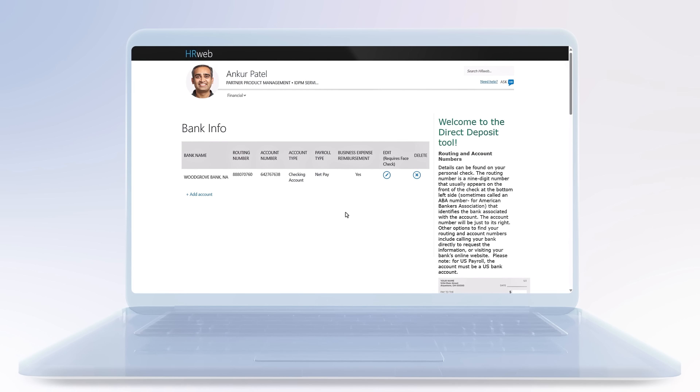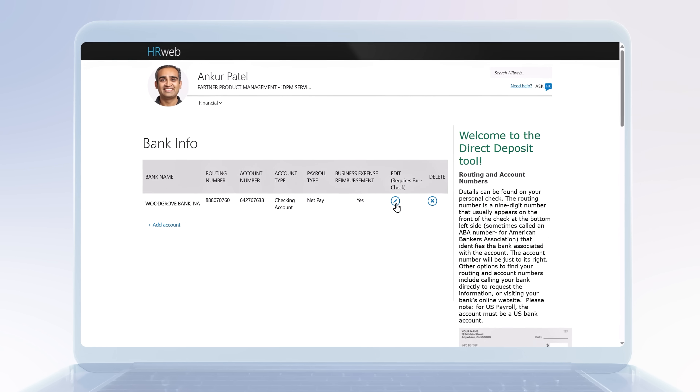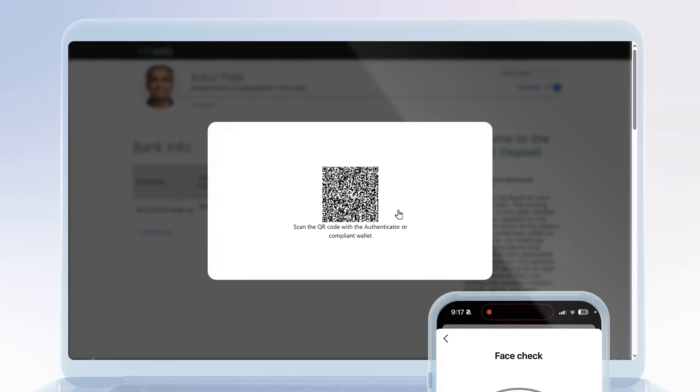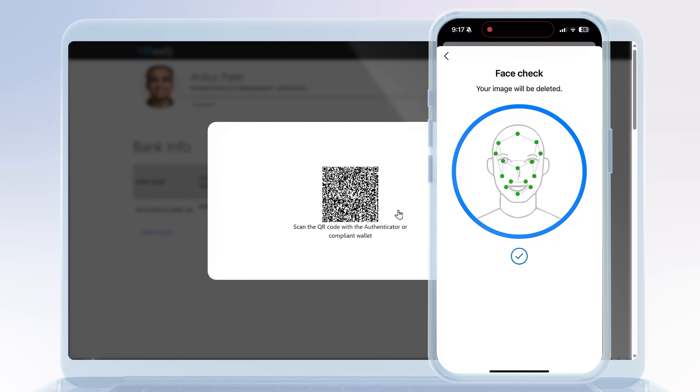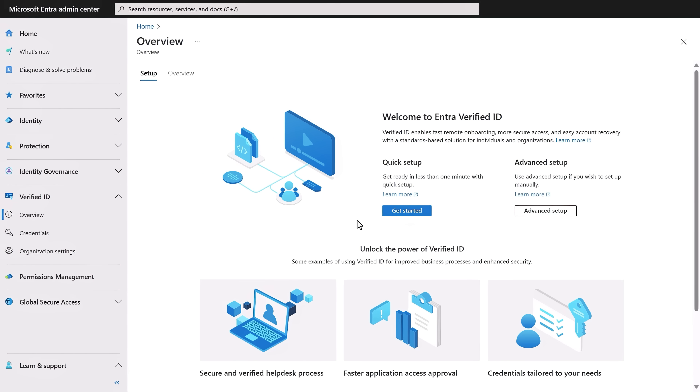Another use case is step-up authentication where you may need to update direct deposit bank information for payroll or other sensitive information where extra protection is required. There are lots of scenarios where FaceCheck with Microsoft Entra Verified ID makes a big difference, and setting the service up is straightforward from the Microsoft Entra Admin Center.